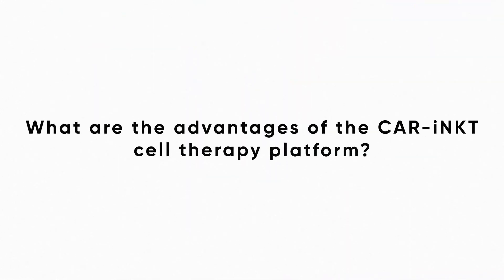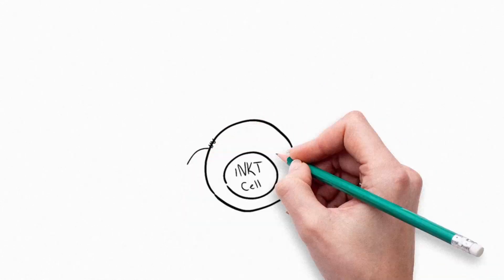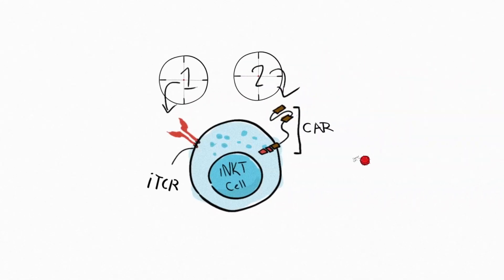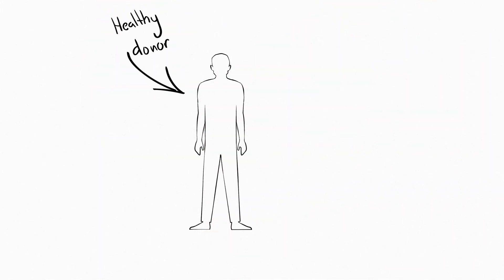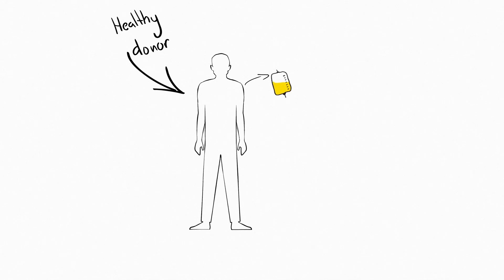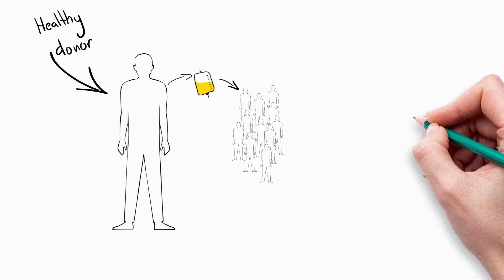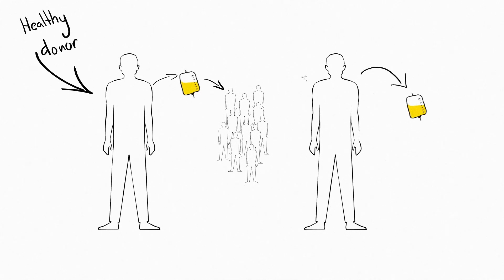What are the advantages of the CAR-iNKT cell therapy platform? The therapy is dual targeting due to the iTCR and CAR working together to kill cancer cells. Aravella's therapy is being developed as an allogeneic, or allo for short, which is an off-the-shelf product. That means we take the starting iNKT cells from a healthy donor and use the material to make multiple doses to treat multiple patients. This is in contrast to the current approved cell therapies, which must be produced from the immune cells of the patient and need to be made bespoke for every individual.